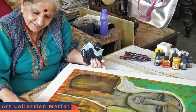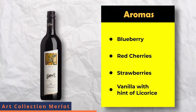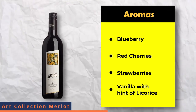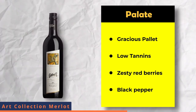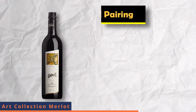The Grover Zampa Art Collection Merlot bottle label was made by Rini Dhumal. If we talk about the aromas, you will find irresistible notes of blueberry, red cherry and strawberries, with a hint of licorice. On the palate, it is a gracious palate with low tannins, zesty red berries and flavorful characters of black pepper.